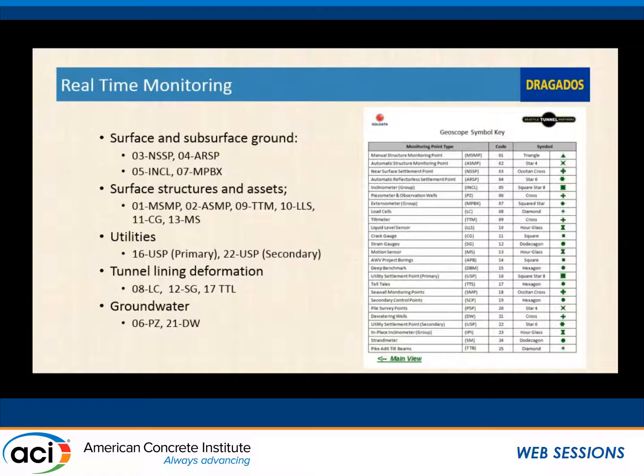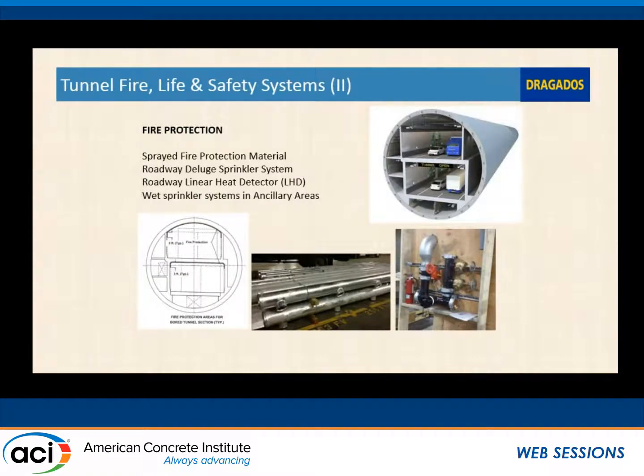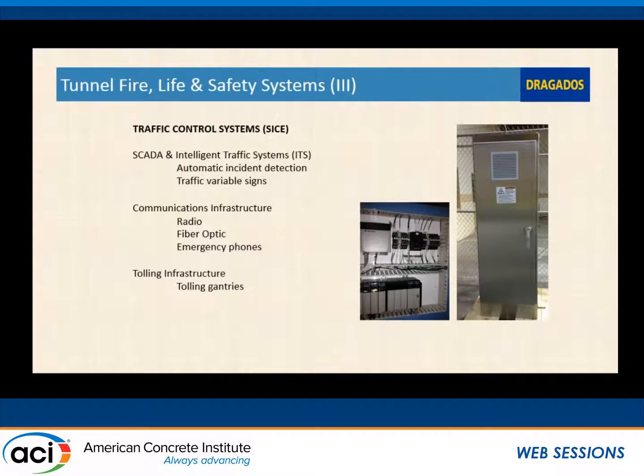For the interior systems: the tunnel ventilation is operated by 17 different jet fans with 188 tunnel dampers on the upper and lower decks. There is also tunnel lighting, roadway lighting, fluorescent lighting, and emergency evacuation systems. The fire protection included a spray fire protection system, a roadway deluge system, a roadway heat detection system, and a wet sprinkler system in all auxiliary areas. We're also installing traffic control systems including SCADA, ITS, communications, and future tolling capability if WSDOT chooses to implement it.